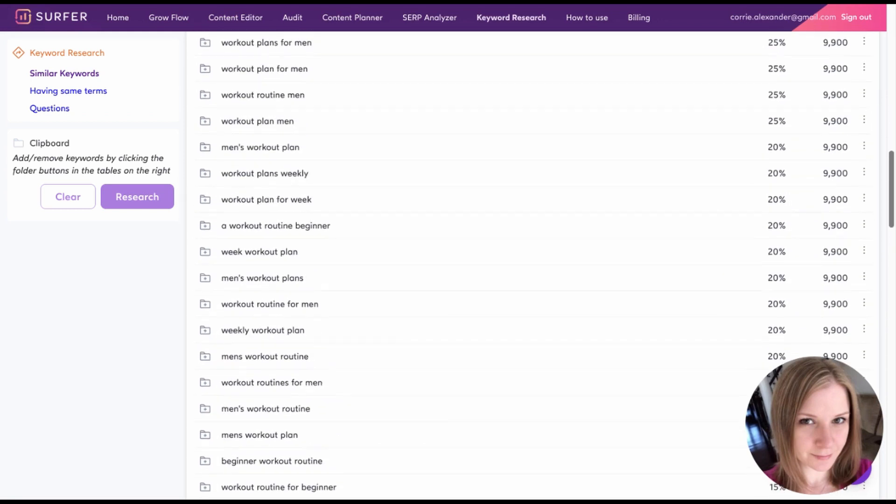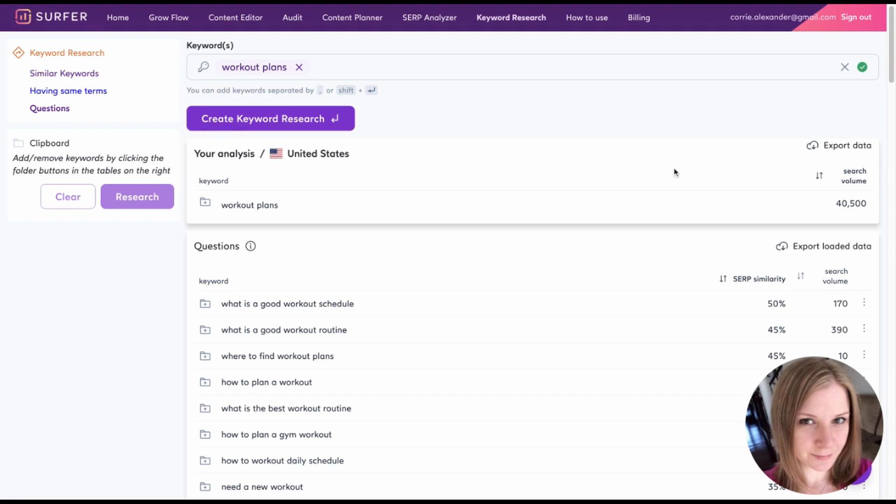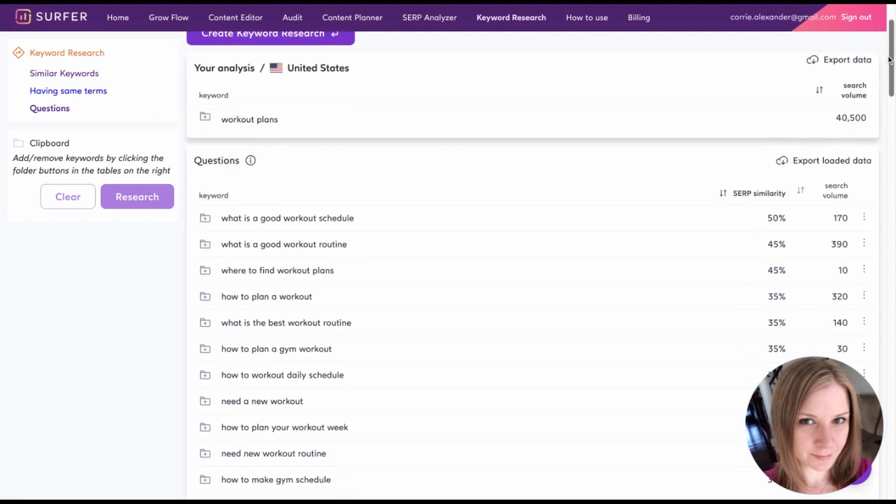I also like this feature on the left where you can look up questions related to your keyword. Questions make for great keyword phrases and are often a lot easier to compete for. But honestly, the keyword research function is a little bit rudimentary — it's definitely helpful, but there are a lot of other keyword research tools out there with more functionality. For example, I would say that Ahrefs is a superior tool for keyword research because not only can you find competitor websites with it, but it will show you what keywords those competing websites are ranking for. I kind of wish Surfer had something like that, but it is primarily an on-page optimization tool, so this is more of a nice-to-have feature in my opinion.